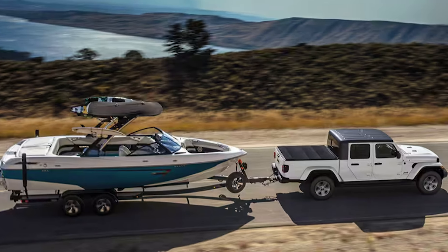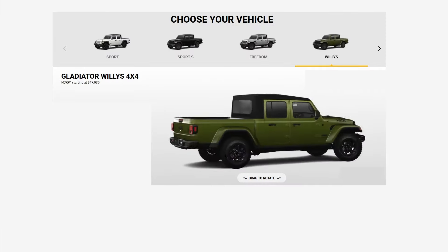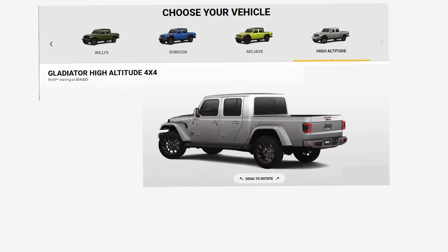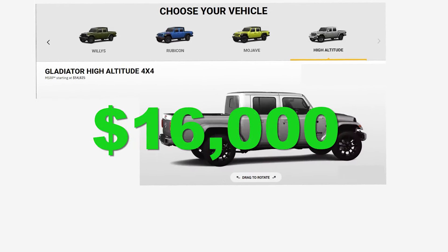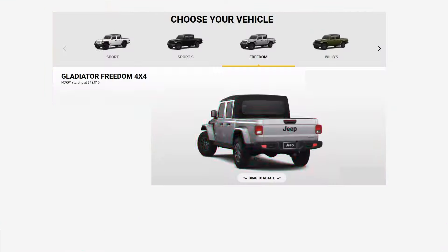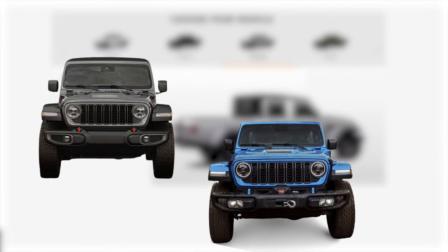Next is the Willys Sport, a step above the base Sport, with 17-inch aluminum wheels and all-season tires, with the option of 32-inch mud-terrain tires and a tow package. Further up the ladder you have Willys, Freedom, Overland, Mojave, Rubicon, and High Altitude. The High Altitude is the most expensive, starting at $54,575 — almost $16,000 above the base Sport trim. The sweet spots are the Freedom and Overland, which come with a ton of goodies and don't break the bank.